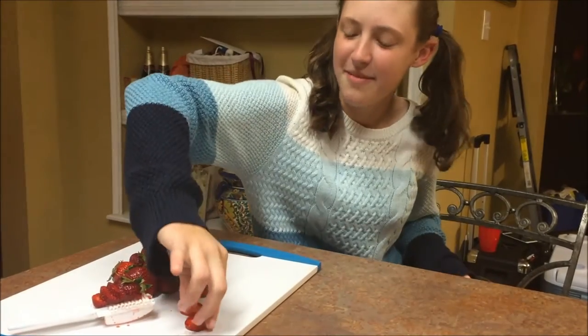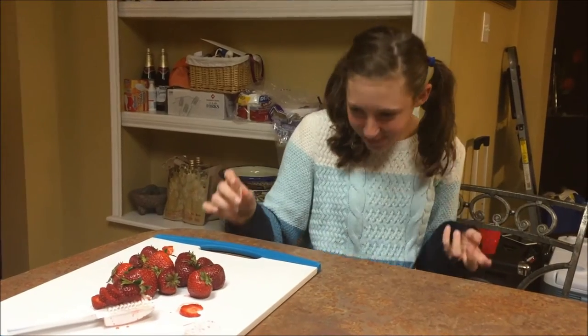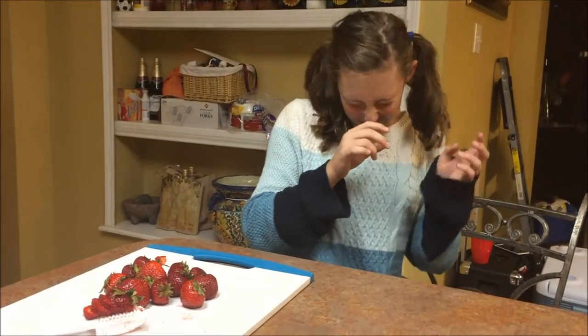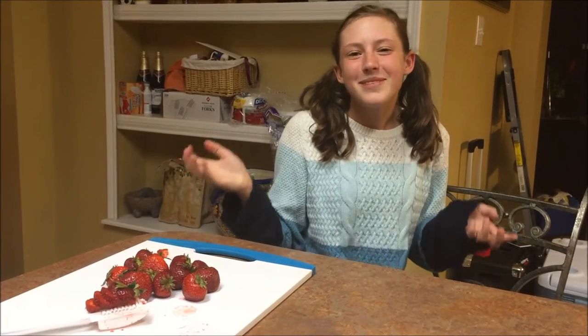Now let me try one with the strawberry slicer. Mmm, so good! Now I'll try one with the knife. Mmm! I like my strawberries precisely cut, quickly prepared, and beautifully sliced.